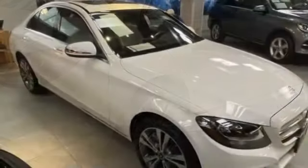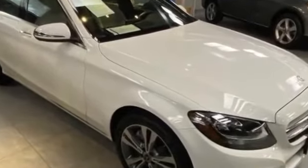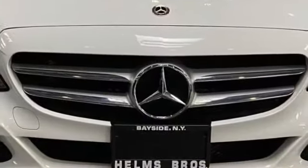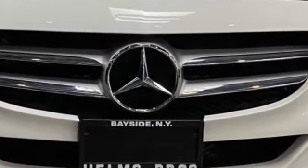Multi-zone air conditioning, all-wheel drive, heated side view mirrors, moonroof, wood grain trim, passenger seat adjustable lumbar support, memory seat, power driver seat, and power passenger seat.